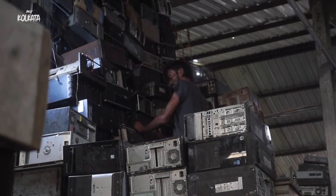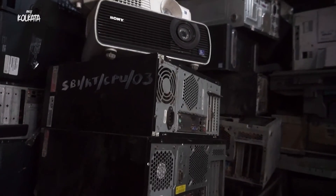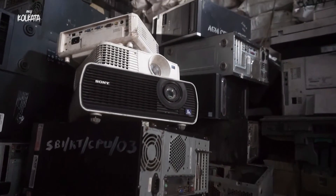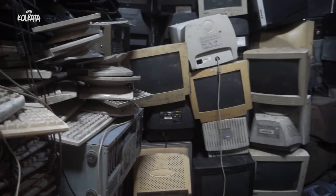After segregation of material, the material is brought here. Once the material is brought here, as you can see, there are different ZAs created for different types of items. Right behind me, this is the IT material base. You can see the old CRT monitors, the CPUs, keyboard, mouse, UPS, etc. behind me.